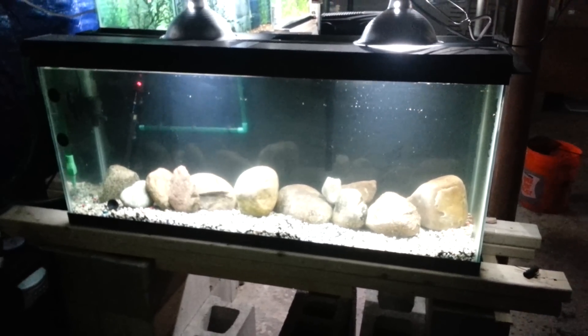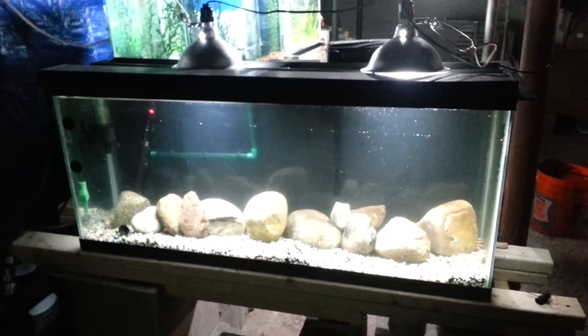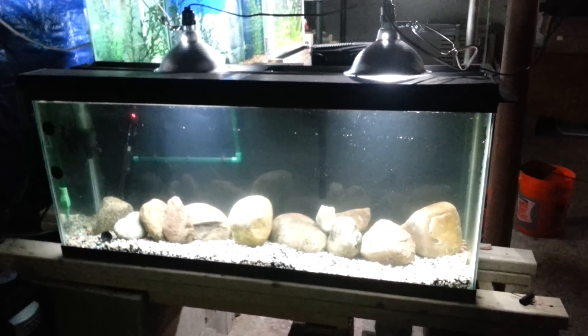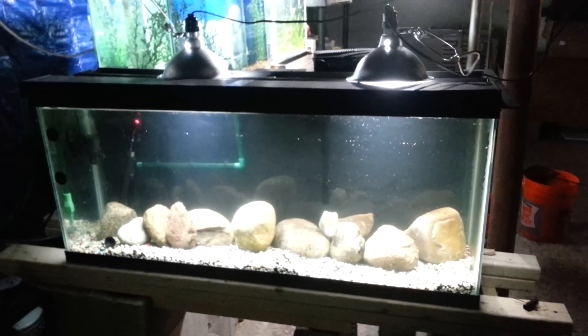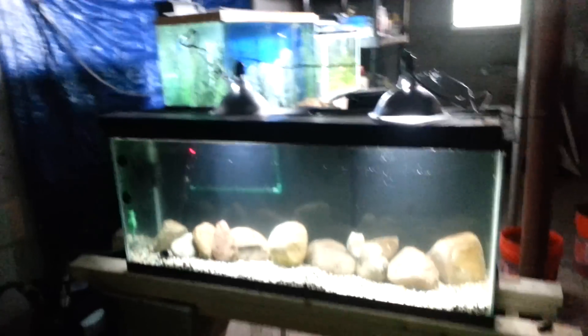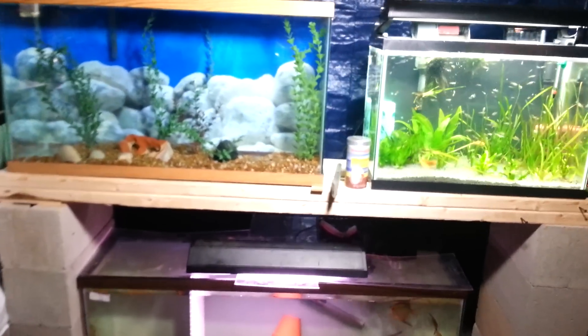I'll probably end up just turning this into a plant tank — I have a whole bunch of plants on order so definitely excited for that. I'll probably move all the rocks to the background and all the plants to the front, or vice versa. Just a quick update on what is going on in this fish room, so stay tuned. Check out my website mafishguy.com. Are there any questions or comments? Thank you.